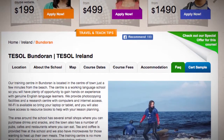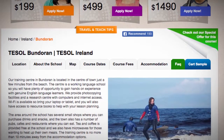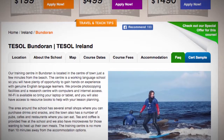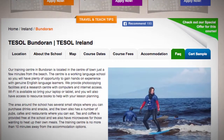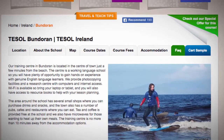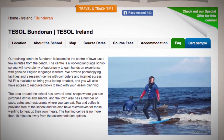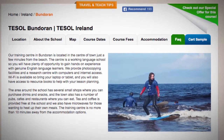and a research center with computers and internet access. Wi-Fi is available, so bring your laptop or tablet, and you will also have access to resource books to help with your lesson planning.